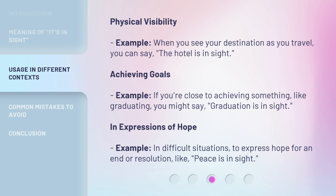In expressions of hope — for example, in difficult situations, to express hope for an end or resolution, like, 'peace is in sight.'